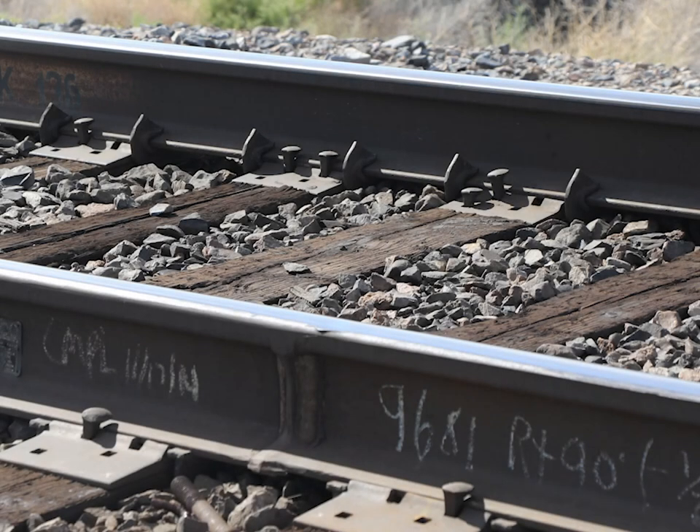For those heavily used lines, the best way to join rails together is to weld the rails together. Often these rails are pre-made in long strings, then transported on special trains that carry these extremely long rails. It is little surprise that this kind of rail is called continuously welded rail.